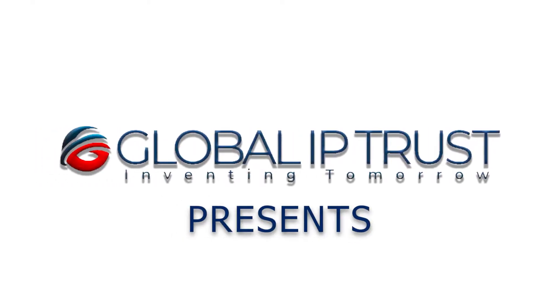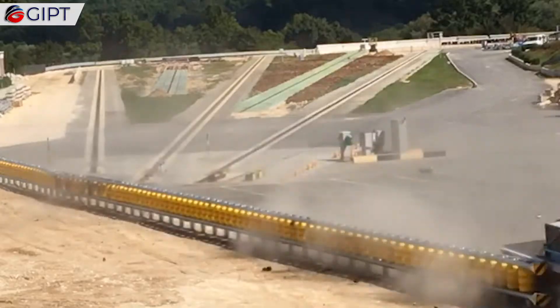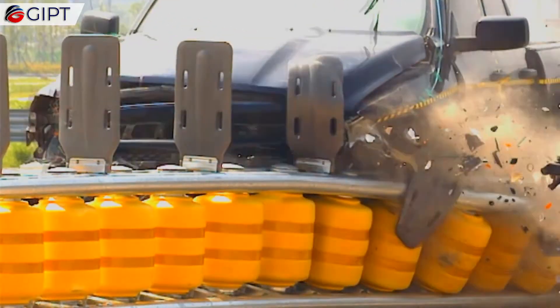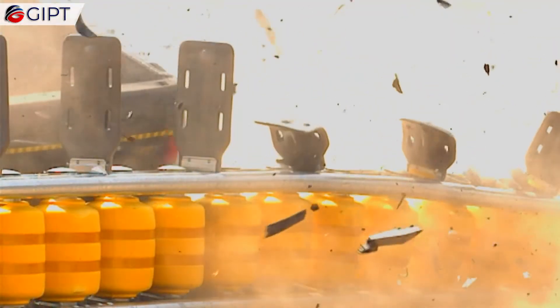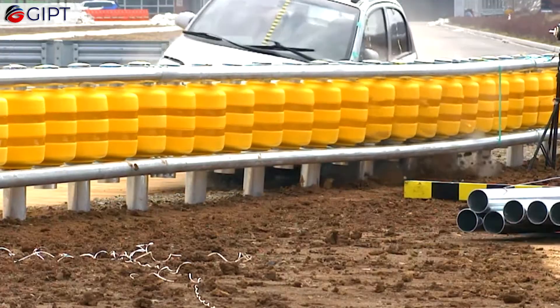Global IP Trust presents the ETI Roller Barrier System — an innovative system in which guardrails are equipped with rollers that cushion the impact of collisions.